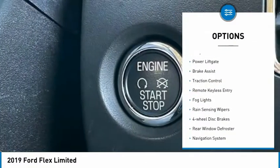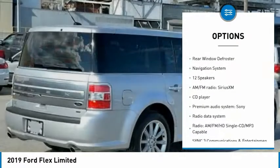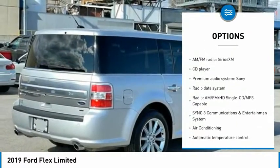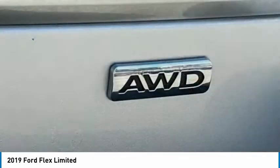Electronic stability control, alloy wheels, power liftgate, brake assist, traction control, remote keyless entry, fog lights, rain-sensing wipers, four-wheel disc brakes, rear-window defroster.